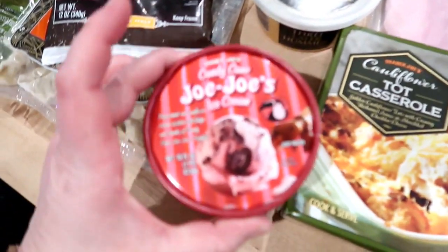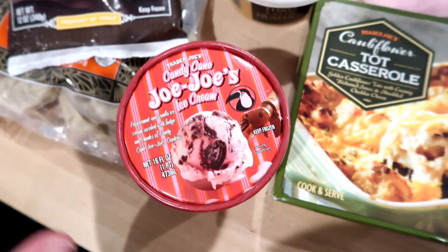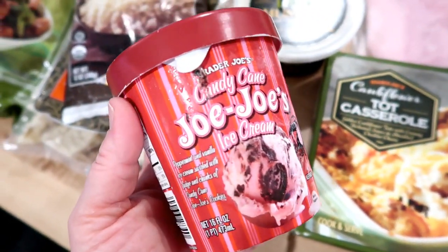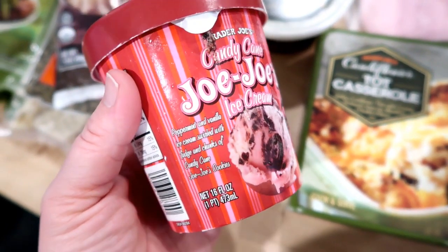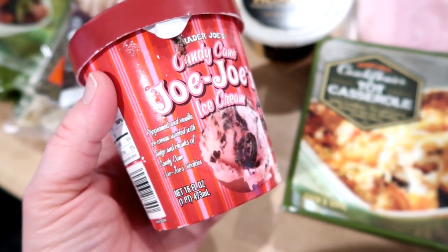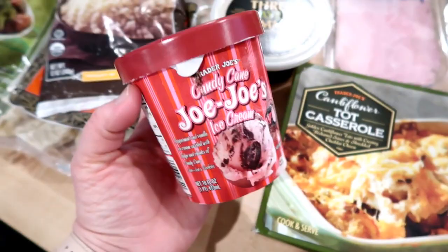I also picked up some of the candy cane Jojo's ice cream. Peppermint ice cream is one of my favorites and I honestly don't eat a lot of ice cream, but this is a small container so the kids and I can share it. This is peppermint and vanilla ice cream swirled with fudge and chunks of candy cane Jojo's cookies — that sounds delicious.